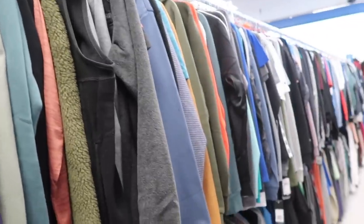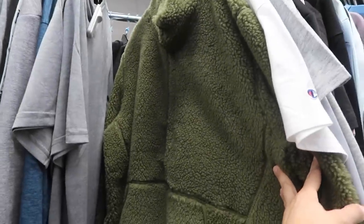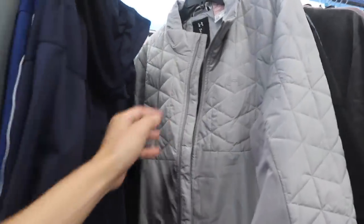Adidas hoodie. This thing is jam packed. New Balance, Columbia, Under Armour, NBA brand in the Lakers size small. Nike football $60 retail. Ten of these Sherpas are still out here, $40, retail $110. Under Armour vest $45. Under Armour jacket in a large, $160 retail in a light gray, $60.